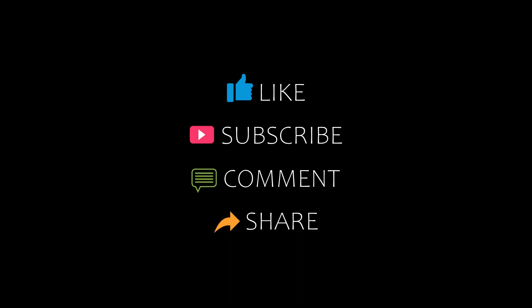Hi everybody, welcome back to my YouTube channel. You are watching a new video of Dr. Kamali Rotors. Please subscribe to my channel and don't forget to like, share, and comment. Let's start the video.